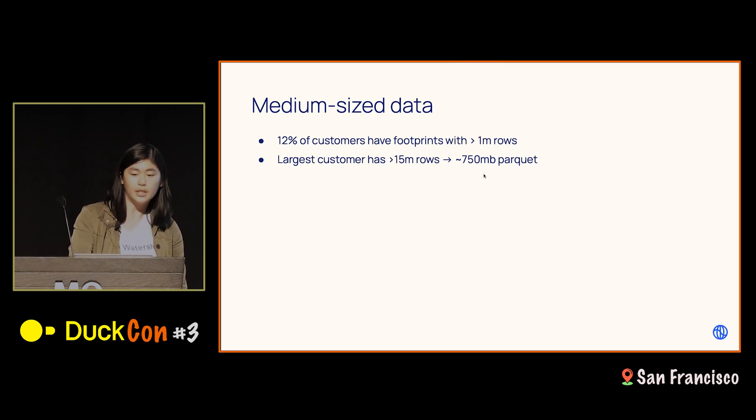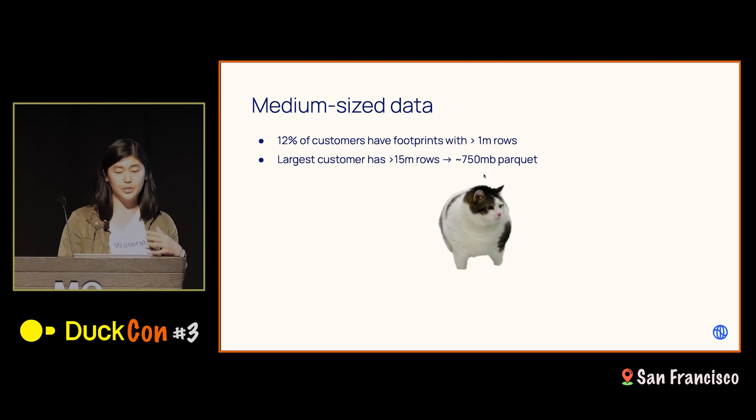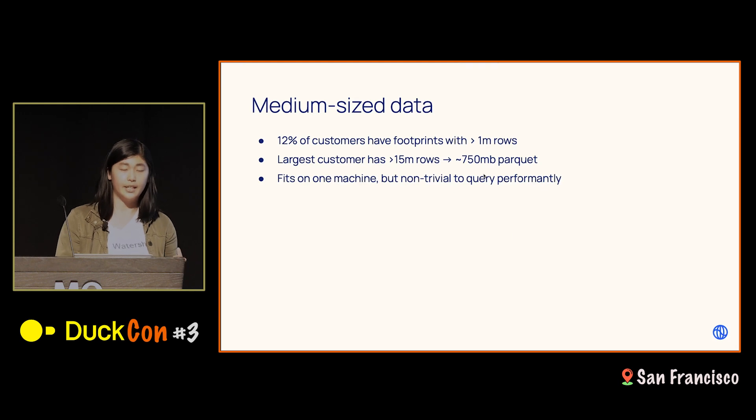The carbon footprint data ends up being what I like to call medium-sized data. About 12% of our customers have footprints that at their highest granularity have over a million rows. Our largest customer is actually over 17 million rows, stored as a Parquet file of about 750 megabytes — our brand new chonker. All of it fits on one machine pretty easily, but it's non-trivial to query performantly.